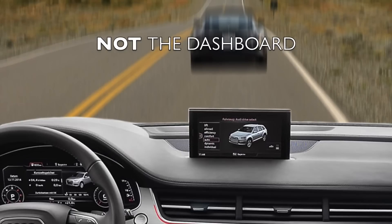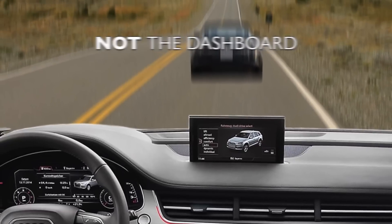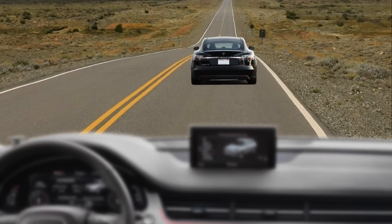After all, it doesn't matter how high you put a little screen on your dashboard — if you have to change your focus, you can't really see what's happening on the road. With the user interface seemingly 10 feet ahead of the vehicle, the driver's focus barely needs to be adjusted.